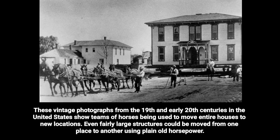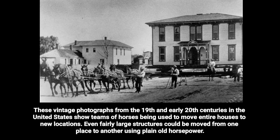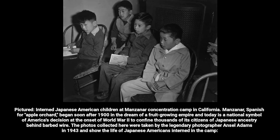These vintage photographs from the 19th and early 20th centuries in the United States show teams of horses being used to move entire houses to new locations. Even fairly large structures could be moved from one place to another using plain old horsepower.